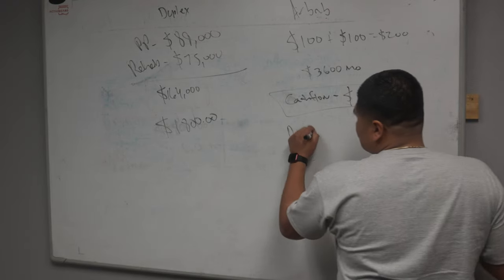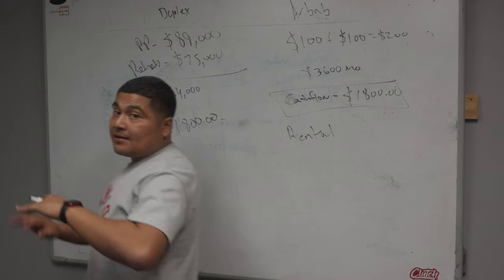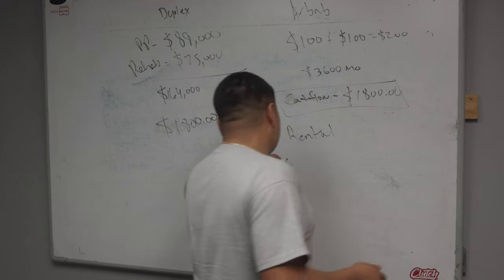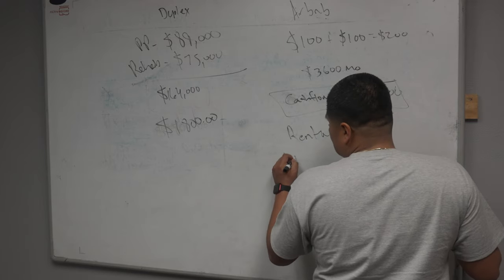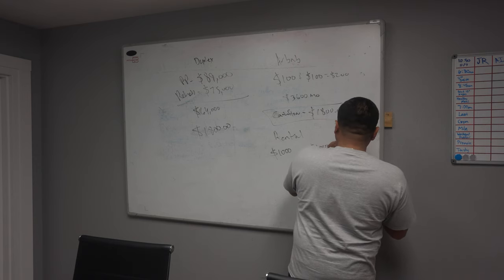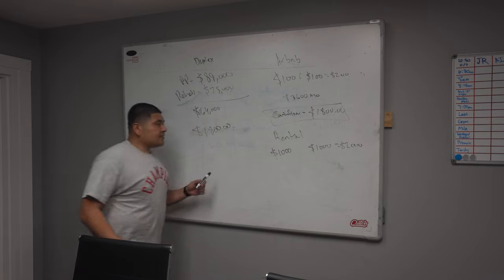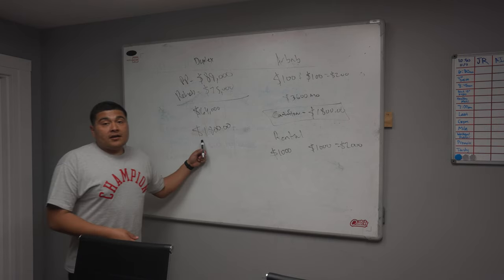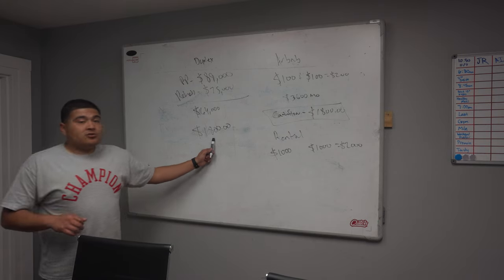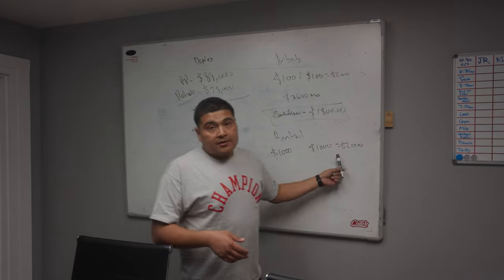Here's what it would look like as a long-term rental. After putting $75,000 into it — top notch — you could probably rent each side for $1,000 to $1,100. Let's say $1,000 a side — that's $2,000 total. With a mortgage of $1,800 on a 15-year note, you'd only cashflow $200 a month. On a 30-year note, dropping the payment to about $1,400, you'd cashflow about $600 a month on this duplex.